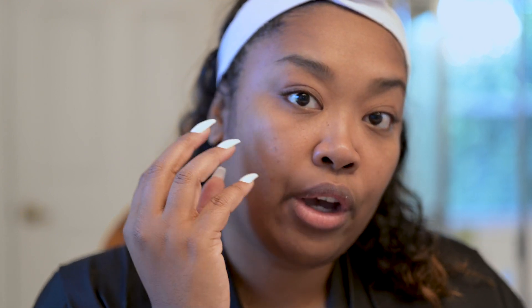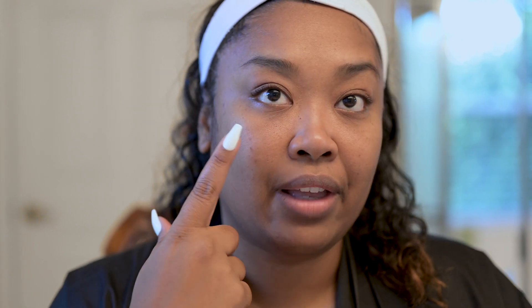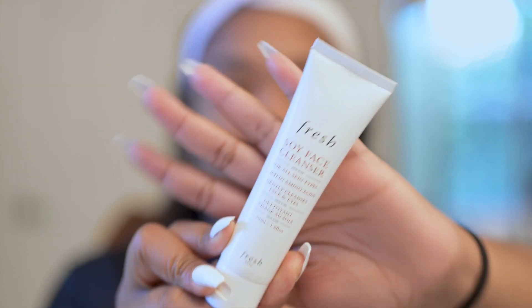I get it for some skin types that have a really harsh breakout going on. However, I'm not that much of an extreme case — I just have a little bit going on. So I'm going to actually skip the special cleansing gel and replace it with my original cleanser that I normally use, which is by Fresh. It's their soy face cleanser.